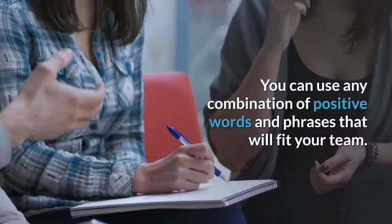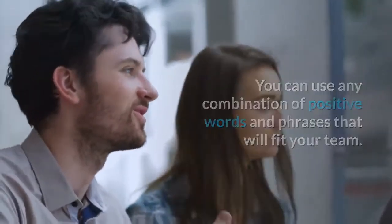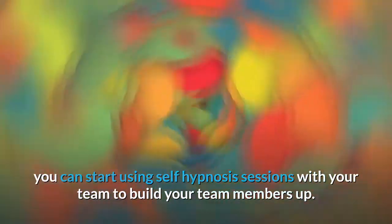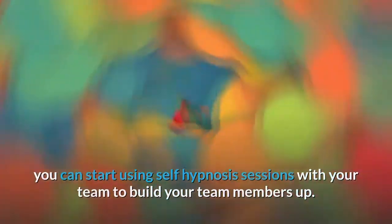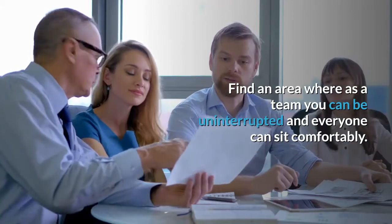You can use any combination of positive words and phrases that will fit your team. Now that you have your knowledge of self-hypnosis and have taught this to your team, you can start using self-hypnosis sessions to build your team members up. Find an area where as a team you can be uninterrupted and everyone can sit comfortably.